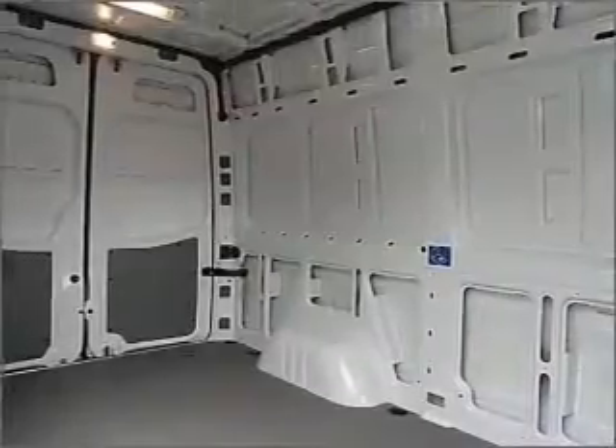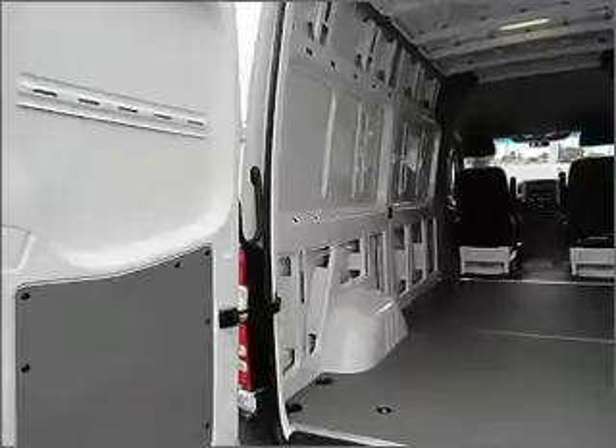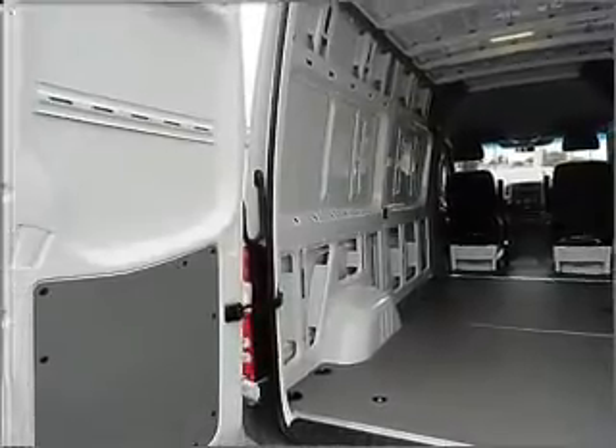Air conditioning, power door locks, power windows, power steering, an AM-FM stereo with a CD player, and an adjustable tilt steering wheel.